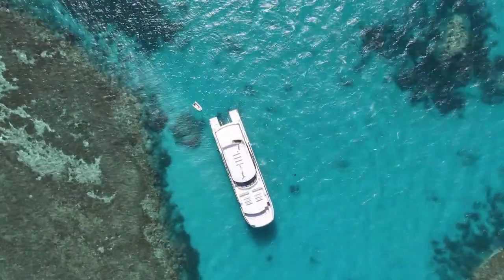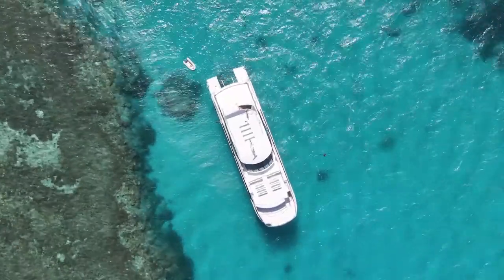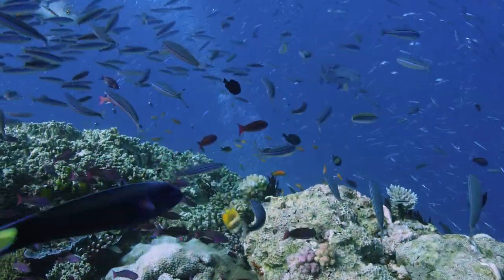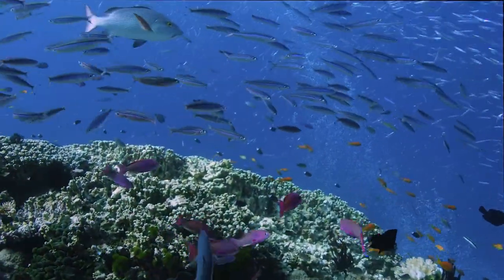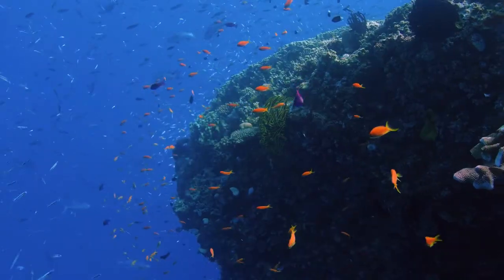The distinctive hammerhead shark has a nose shaped like the letter T. The whale shark is the largest of all Great Barrier Reef species, reaching lengths of up to 12 meters. All Great Barrier Reef fish have ears, and scientists can only determine their age by looking at their ear bones.